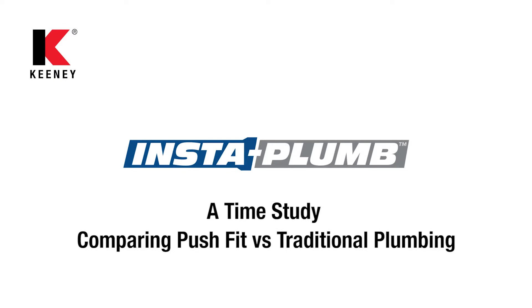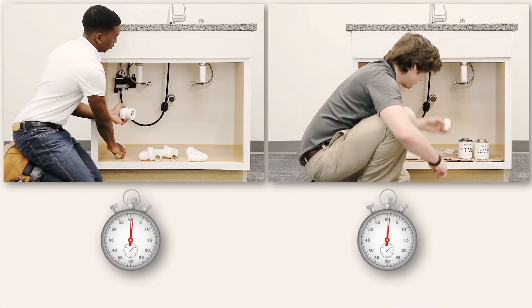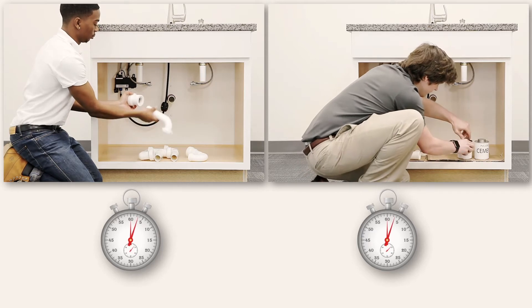Let's take a look at the benefits of Keeney's InstaPlum Push-Fit Tubular Drainage System versus the traditional install with a side-by-side time study.